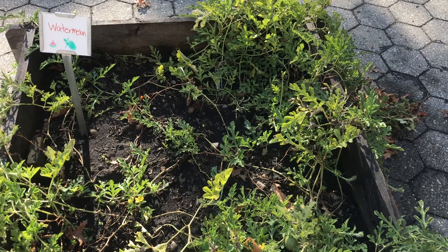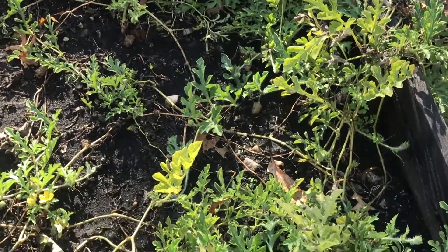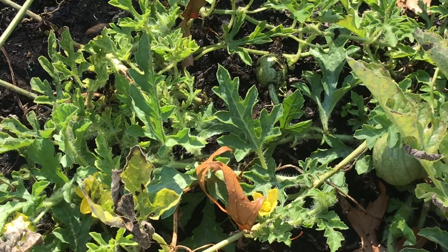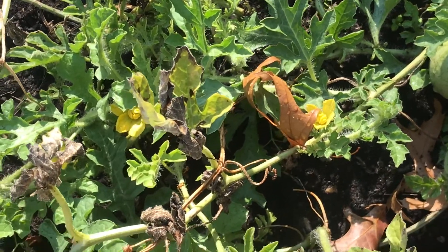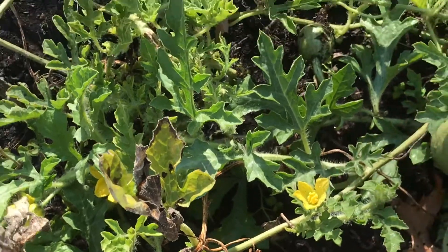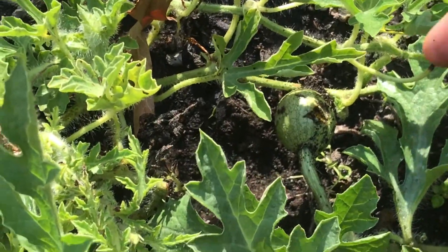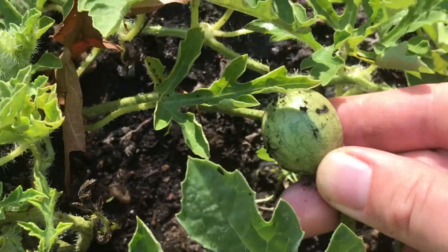Here is an interesting bed. There's a lot of vines in here. If you look close, you might notice some interesting things. Does anybody see any flowers? Yeah, I see a flower right over here. Does anybody see any fruits? Yeah, we have a fruit right here. This is a very little watermelon.